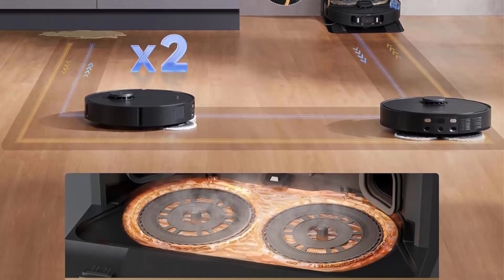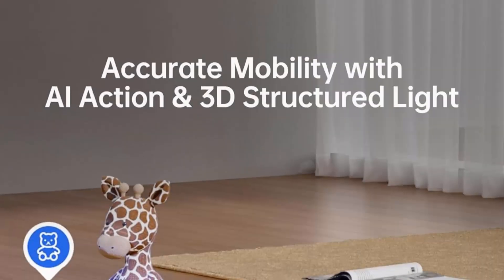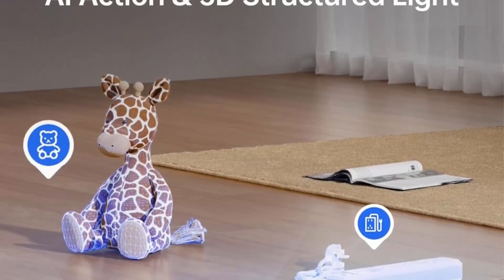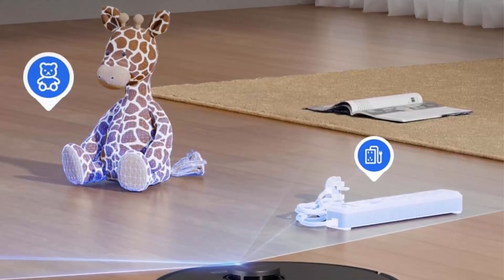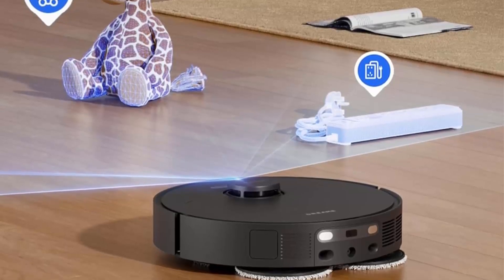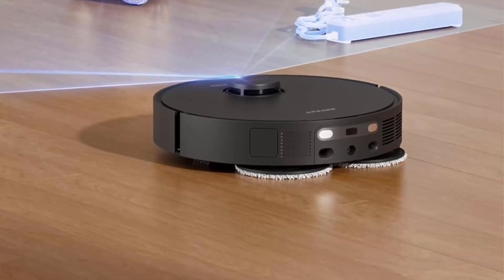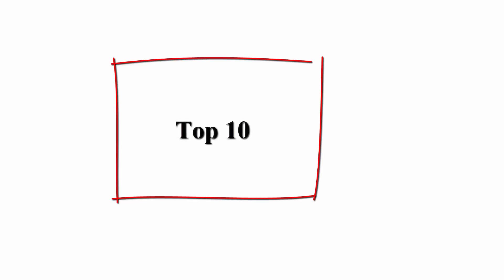Mop re-washing and floor re-mopping to handle stubborn dirt — smart dirt detection, mop re-washing, and floor re-mopping scrub sticky dirt from floors twice, ensuring a mess-free home. 8300 Pa suction power to pick up heavy mess — get your carpet or hard floor a powerful sweep.